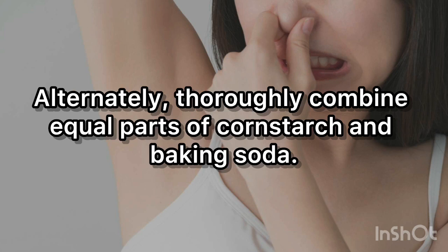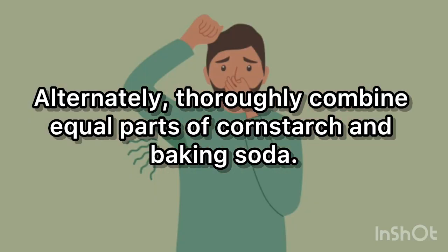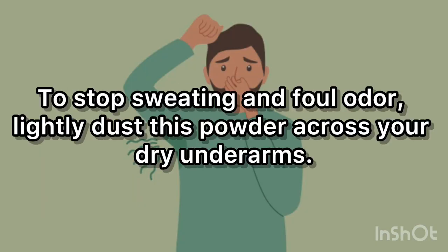Alternatively, thoroughly combine equal parts of cornstarch and baking soda. To stop sweating and foul odor, lightly dust this powder across your dry underarms.